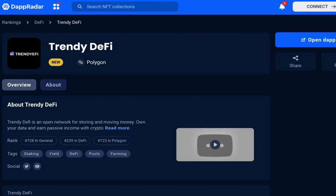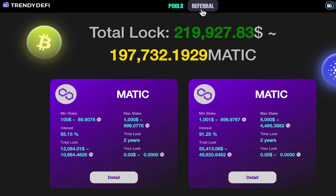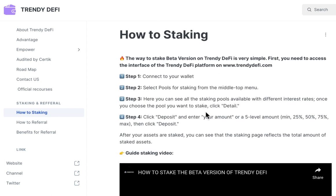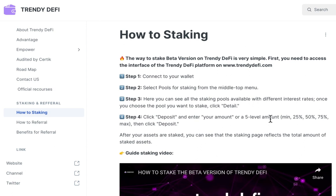Trendy DeFi is an exciting staking platform that offers attractive returns and has a strong reputation in the crypto community. If you are interested in staking your crypto assets and earning substantial rewards, then you should definitely check out Trendy DeFi. Join the platform today and start earning.